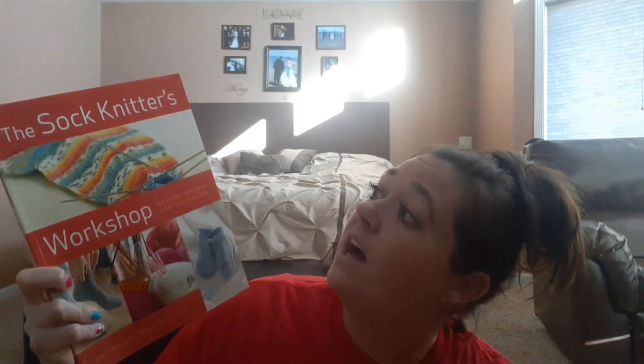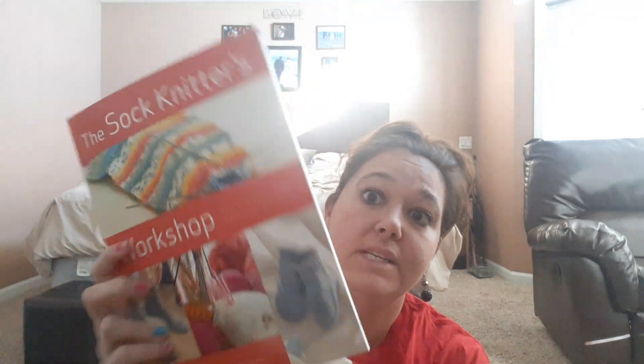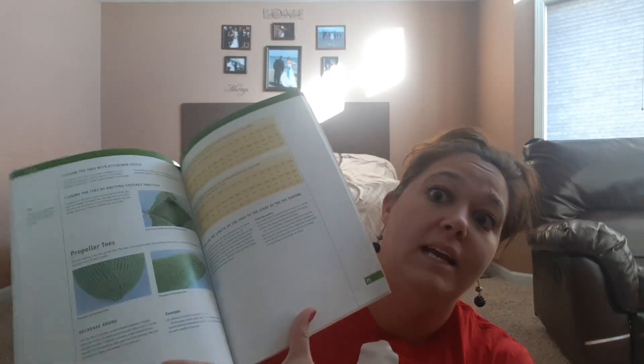My next book is the Sock Knitter Workshop. This book retailed for $19.99 and I found it at my local Dollar Tree. It shows you step by step. I actually think I might keep this book for myself — I have always wanted to learn how to knit. So I thought this was a great, fun little book.